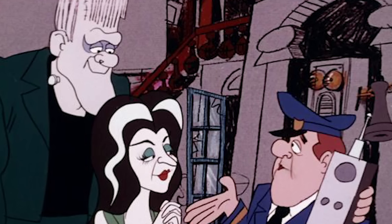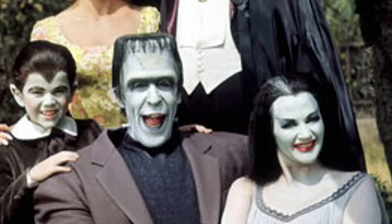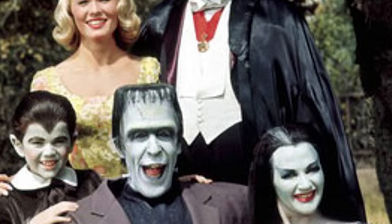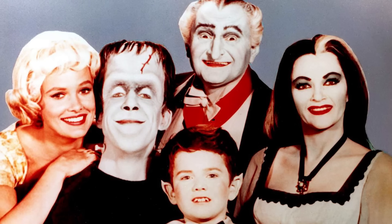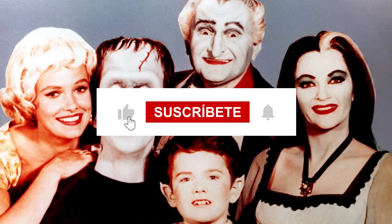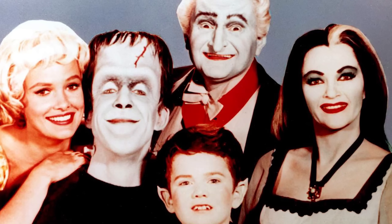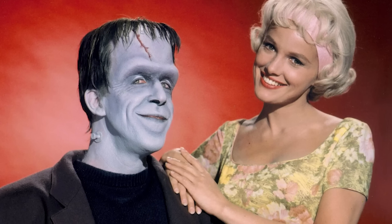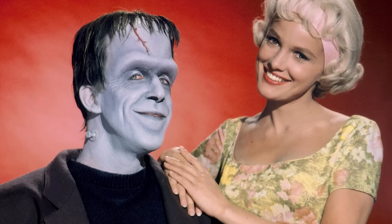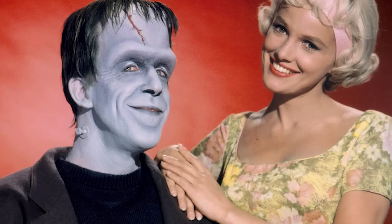That wraps up our journey through 10 of the most astonishing things most people don't know about the Munsters TV show. Whether you're a longtime fan or a newcomer, we're sure these revelations have given you a lot to think about. If you enjoyed these stories, hit the like button and share which revelation surprised you the most in the comments. Check out the video currently displaying on your screen for another jaw-dropping insight into Hollywood's best hidden secrets.